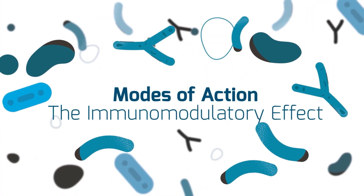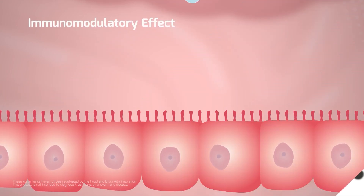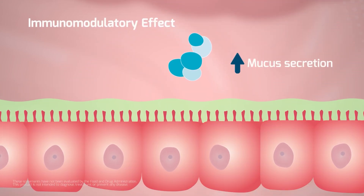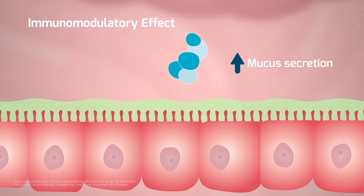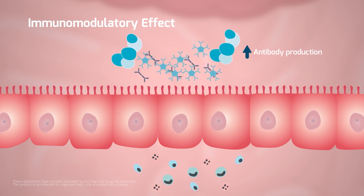Finally, S. boulardii can modulate host immune signaling pathways. The probiotic yeast induces epithelial cell mucus secretion to trap and clear foreign bodies. It also stimulates immune cells, increasing antibody production.